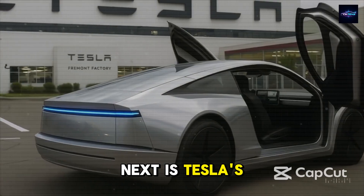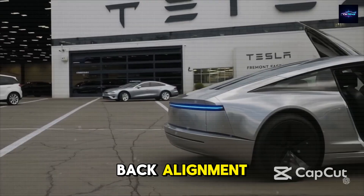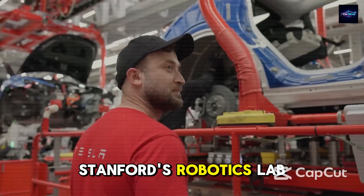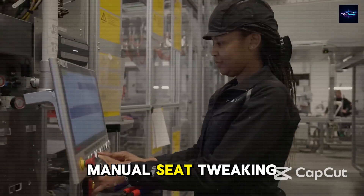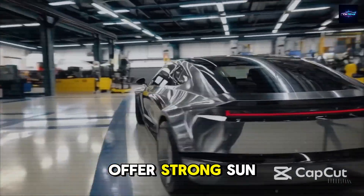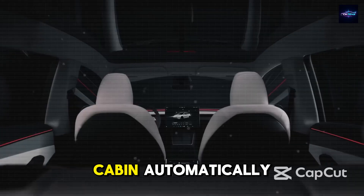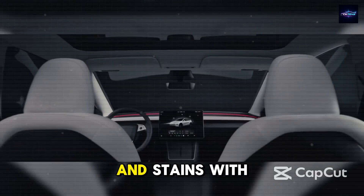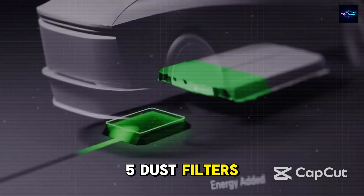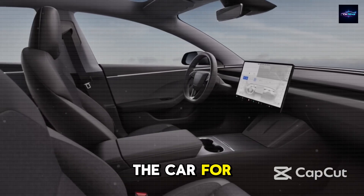Next is Tesla's Smart Posture Seat System, which adjusts itself based on the driver's height and back alignment. This tech, developed with research from Stanford's robotics lab, removes the need for lots of manual seat tweaking. The 97% UV-resistant glass offers strong sun protection, while the Clean Air 360 system uses UV-C light and steam to clean the cabin automatically — removing germs and stains with 99% effectiveness and including PM2.5 dust filters, making the Model 2 ideal for people with breathing problems or those using the car for ride shares.